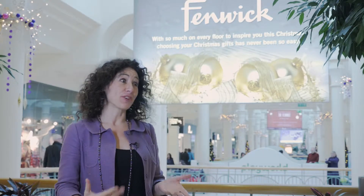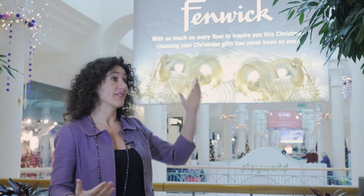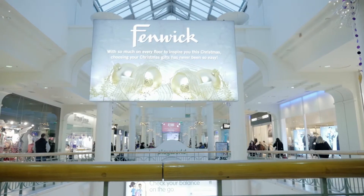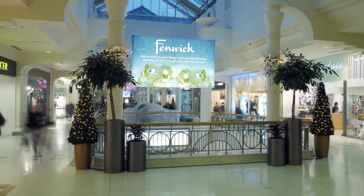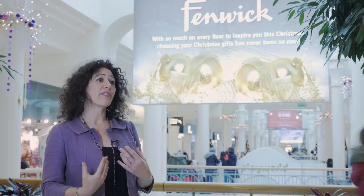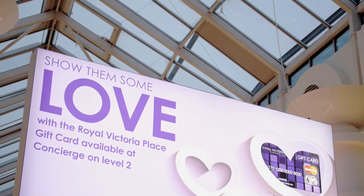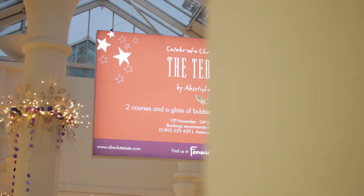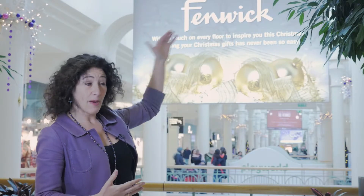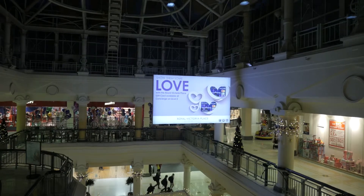We're absolutely thrilled that Royal Victoria Place is the first shopping centre in Europe to have these air dressing units. I have to say these units look spectacular. The units are very big and they're very noticeable and very visual. It makes the centre look alive. We've got colour up in our voids and the centre is quite plain up higher, but at night it just looks alive.